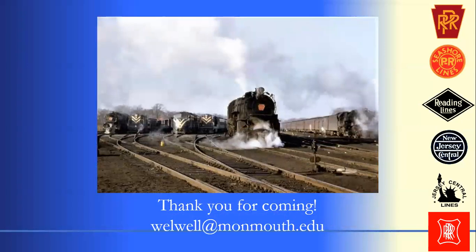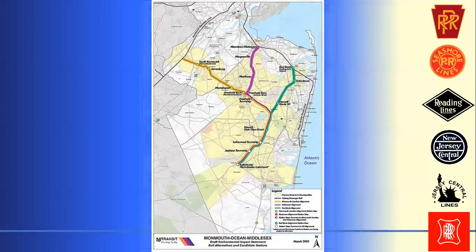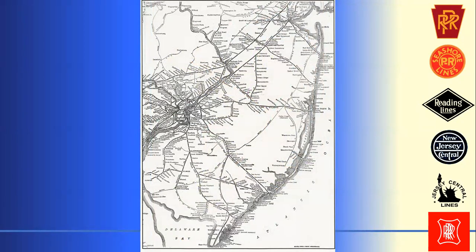That's all I've got — thank you all so much for coming. I'll take any questions, and I know we also have Zoom so I'll probably take some from there as well. Passenger service stopped in 1967 and was curtailed back and back — that was part of the Raritan and Delaware Bay Empire, and later the New Jersey Southern Empire, especially under Jay Gould.